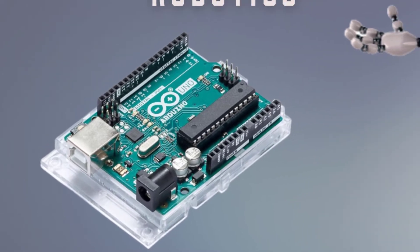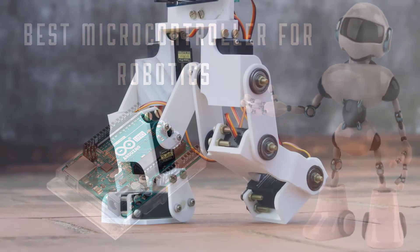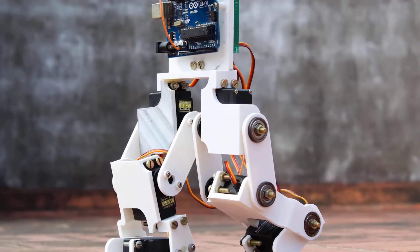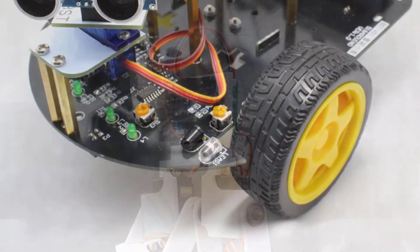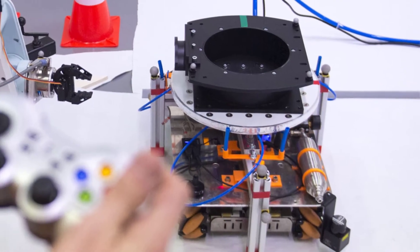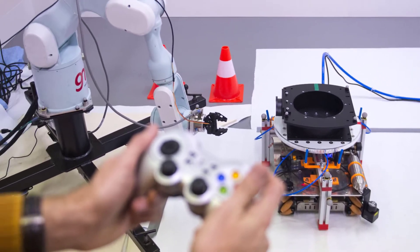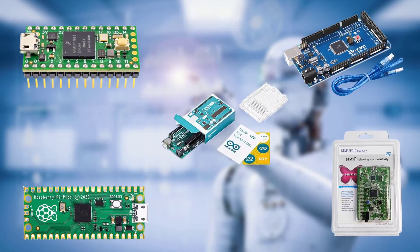Hello guys, today I will be presenting to you the best microcontroller for robotics. If the word microcontroller is new to you, I assume that you have just entered the field of programming, robotics, and computing. It is a small metal oxide chip, but is considered to be a small computer. I have gone through and used the top 5 best microcontrollers for robotics. Here are my reviews for each of them.